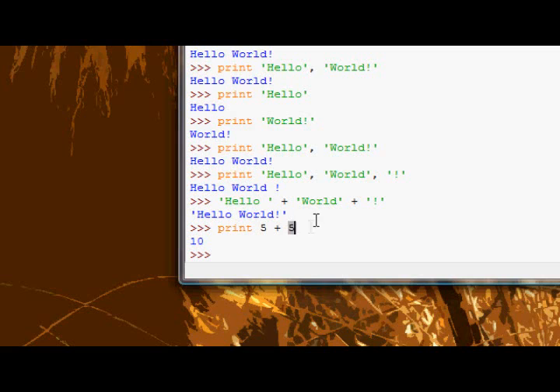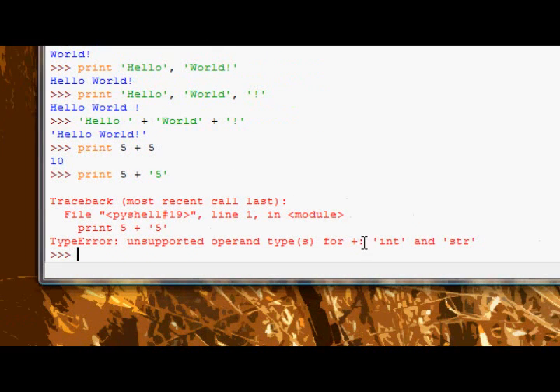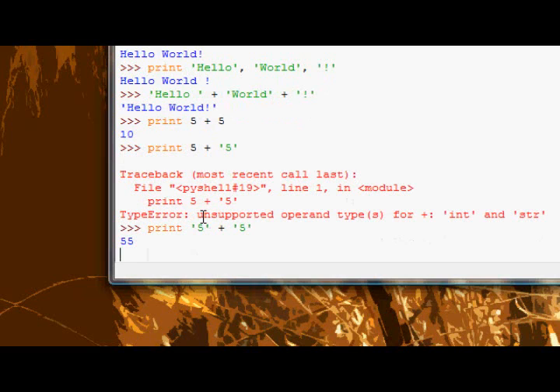Now, this leads to a slight problem. If we try and do something like this — 5 plus 5 — we get an error. Our error is a type error, and it says unsupported operand types for plus: int and string. That's because in certain cases, if we did something like 5 plus 5, it outputs 55, because it's concatenating two strings, and in that case it's not actually doing a mathematical operation, it's just joining them together.